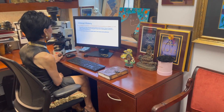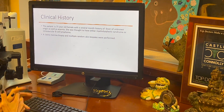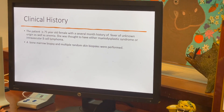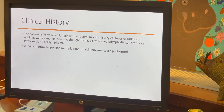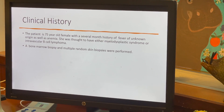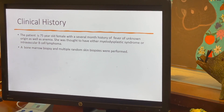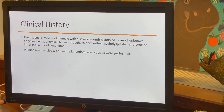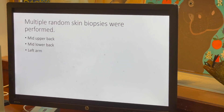The case we're going to present today is a 75-year-old female with a several-month history of fever of unknown origin as well as anemia. The clinical considerations in her case were primarily between myelodysplastic syndrome and intravascular B-cell lymphoma. The patient underwent a bone marrow biopsy and multiple random skin biopsies. For purposes of this presentation, I'm going to focus on the skin biopsy results.